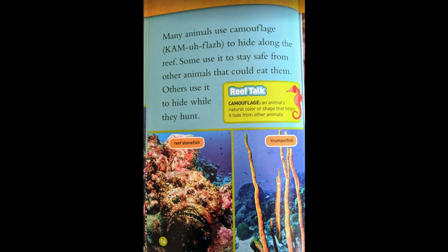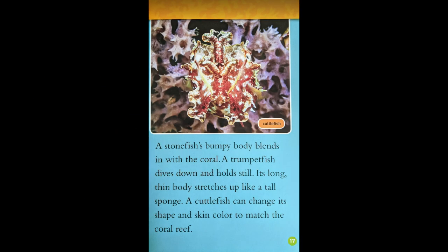Reef Talk. Camouflage: an animal's natural color or shape that helps it hide from other animals. A stonefish's bumpy body blends in with the coral. A trumpetfish dives down and holds still — its long, thin body stretches up like a tall sponge. A cuttlefish can change its shape and skin color to match a coral reef.